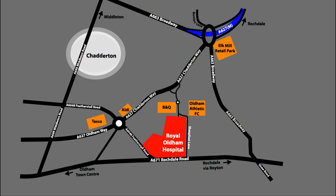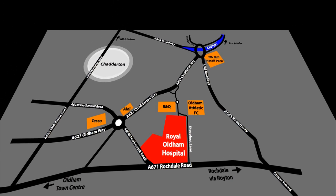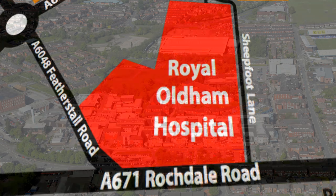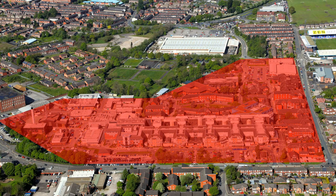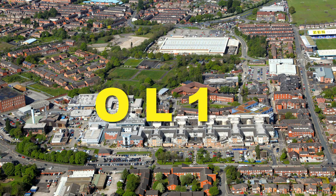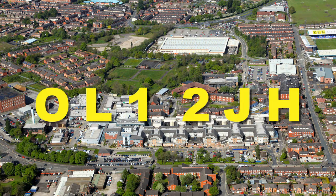The Royal Oldham Hospital is situated on the A671 Rochdale Road between Wrighton and Oldham. To find the hospital using a sat-nav please enter the postcode OL1 2JH.